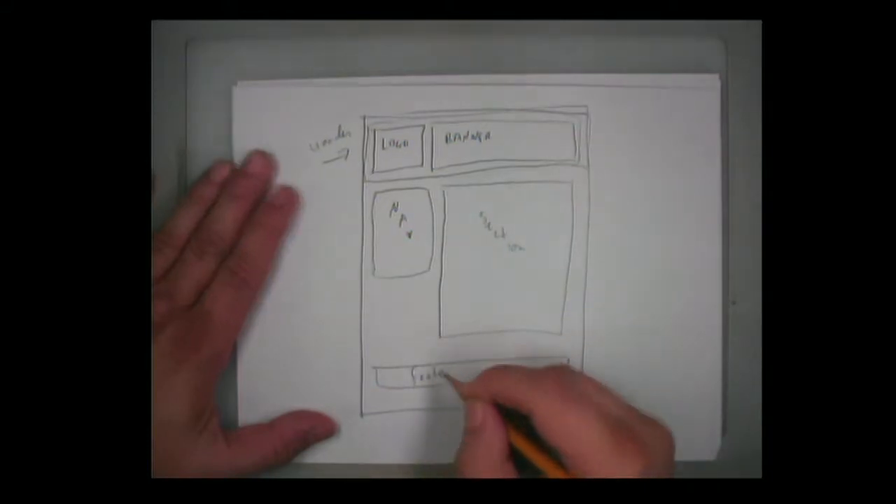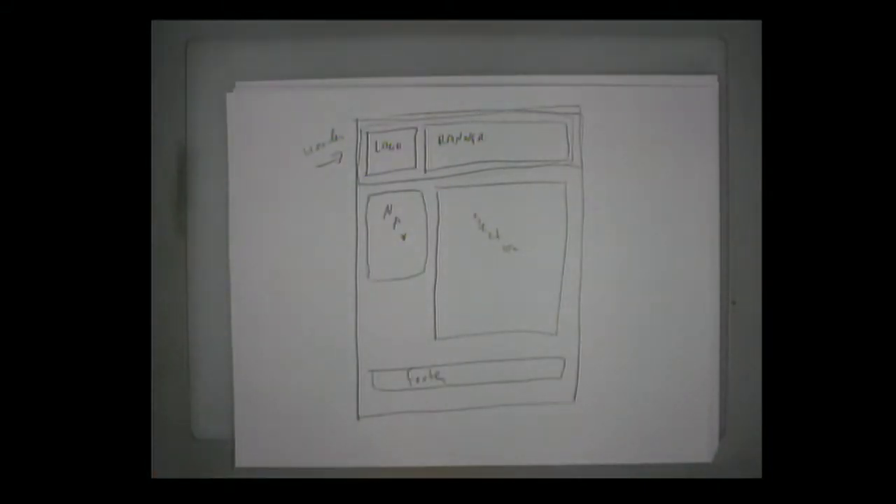You're not going to have one wireframe per page — you're going to have one or maybe two wireframes for your site. Sometimes your home page is a little different than the rest of the pages, so you might have a different wireframe for that. But you don't want a different wireframe for each page, because you want a very consistent layout.